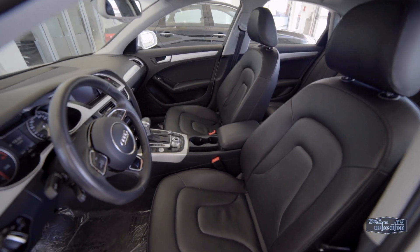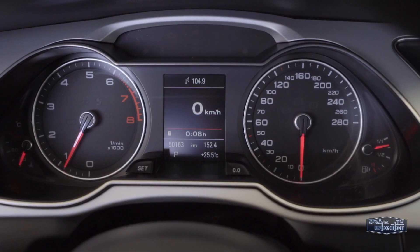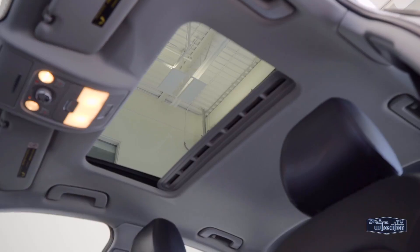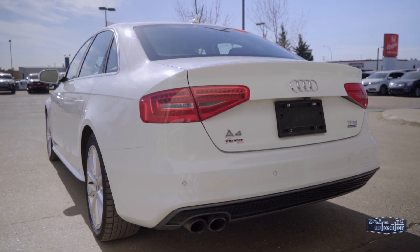Inside, it features leather seating with heated front seats, a nice-looking color driver display, dual-zone climate control, navigation, Bluetooth, a sunroof, keyless entry and push-button start, and a backup camera.